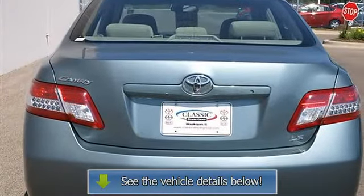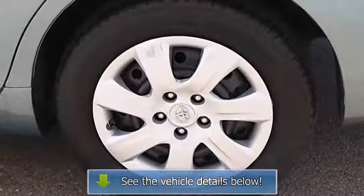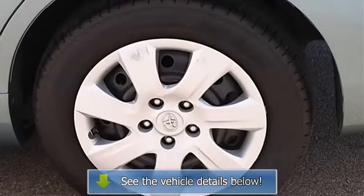Traction control, electronic stability control, tire pressure monitoring system, passenger airbag on-off switch, rear head airbag, emergency trunk release.